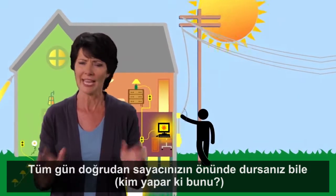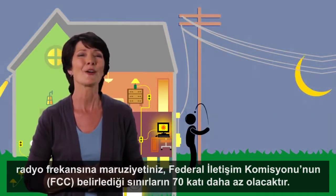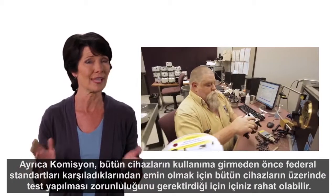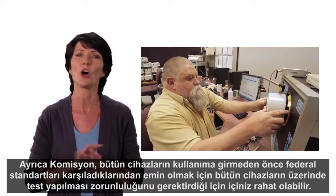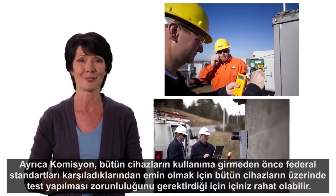Even if you stood all day every day directly in front of your meter — and who would — your RF exposure would be 70 times less than the FCC limits. And rest assured, the FCC requires testing on all devices to make sure they meet federal standards for safety before they're put into use.